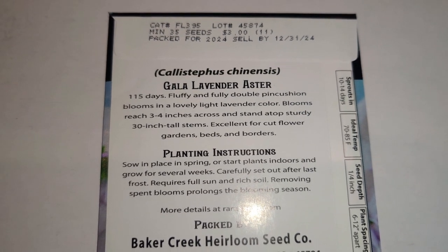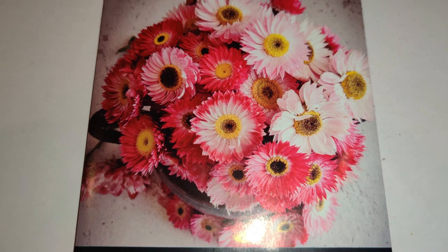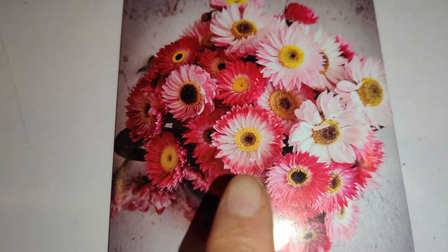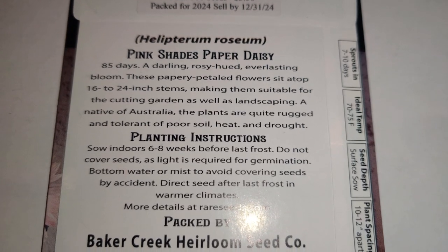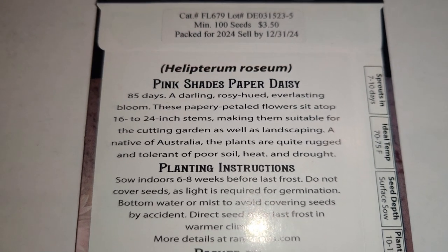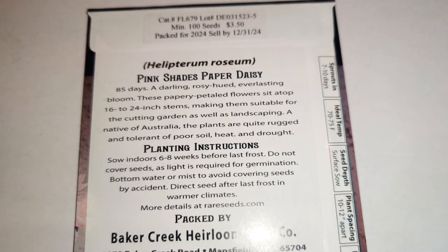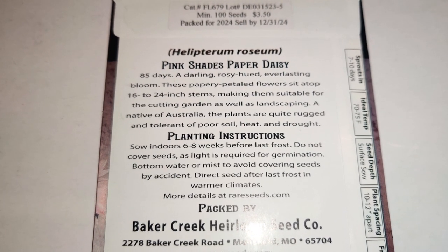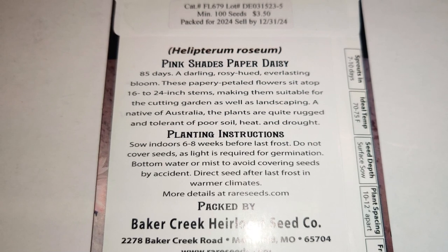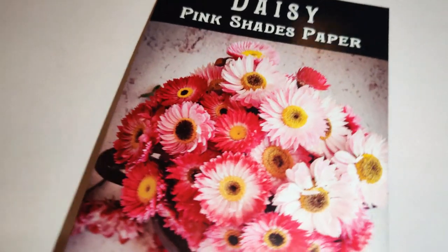Next I got the Daisy Pink Shades Paper — look at how gorgeous that is with the pink outer border, white, and yellow center. I've been eyeballing flowers over and over and finally made the leap. A darling rosy-hued everlasting bloom, these papery-petal flowers sit atop 16 to 24-inch stems, suitable for cutting gardens and landscaping. A native of Australia, the plants are quite rugged and tolerant of poor soil, heat, and drought — perfect for Southern California!